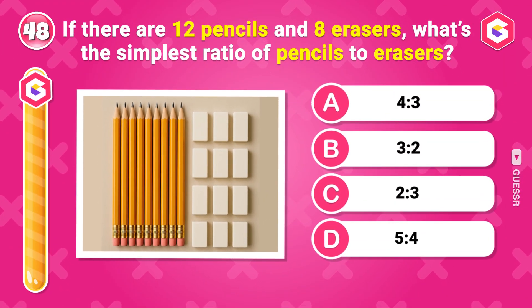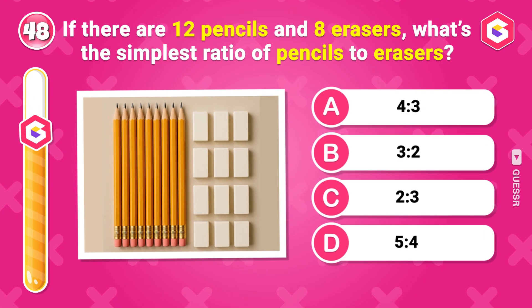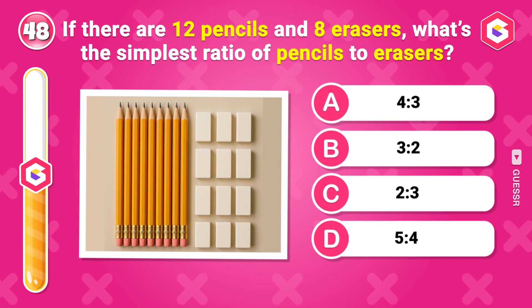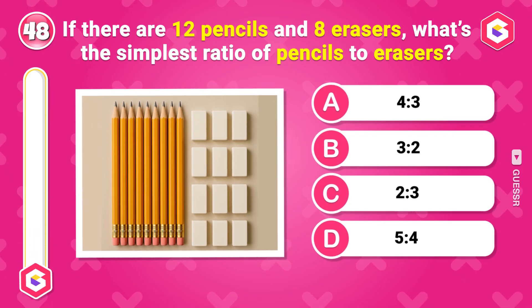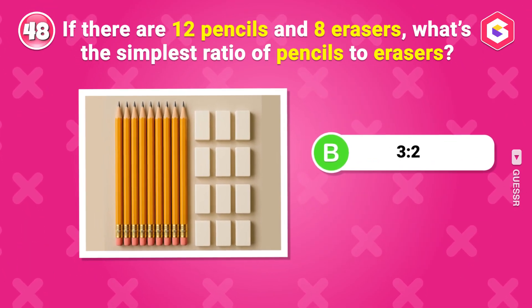If there are 12 pencils and 8 erasers, what's the simplest ratio of pencils to erasers? 3:2.